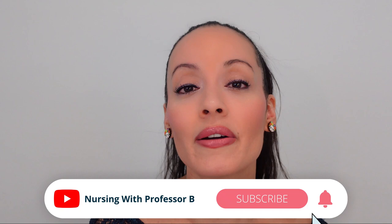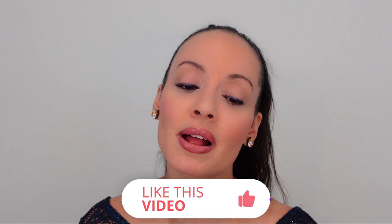Thank you so much for watching. Make sure you hit the like button, make sure you subscribe, and make sure you turn on that notification bell. Leave a comment below about what you learned, or if you recently passed the NCLEX so we can congratulate you. Until next time.